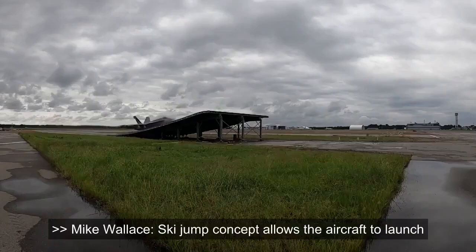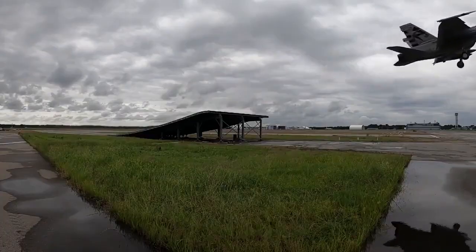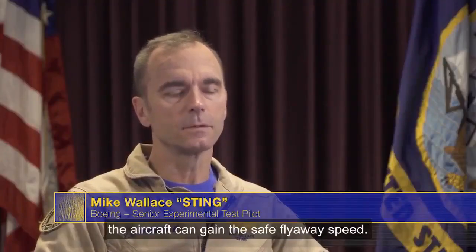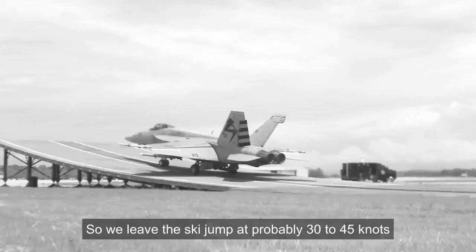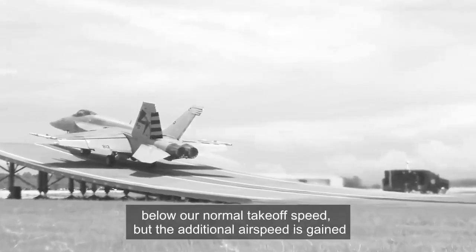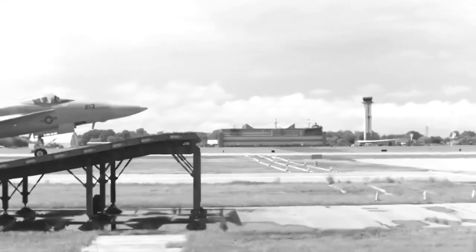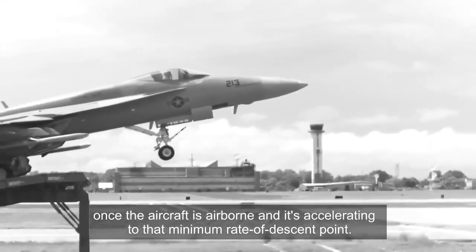The ski jump concept allows the aircraft to launch under its own power and with the wind over the deck and the trajectory of the ski jump, the aircraft can gain the safe flyaway speed. We leave the ski jump at probably 30 to 45 knots below our normal takeoff speed, but the additional airspeed is gained once the aircraft is airborne and it's accelerating to that minimum rate of descent point.